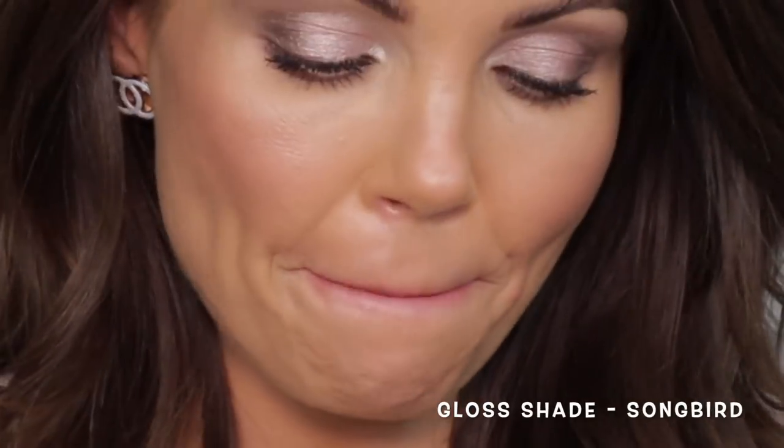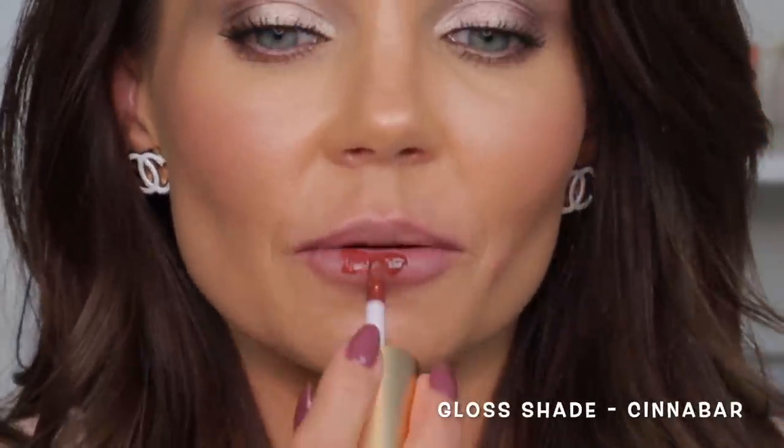The other glosses I picked up were songbird - that shade is stunning - and cinnabar. I was going to get the lipstick in cinnabar but decided not to, and I kind of regret it now. For songbird, it has a peach base but goes on with a bit of a clear base - it's really pretty. Cinnabar is gorgeous too - I definitely regret not getting the lipstick in that shade!